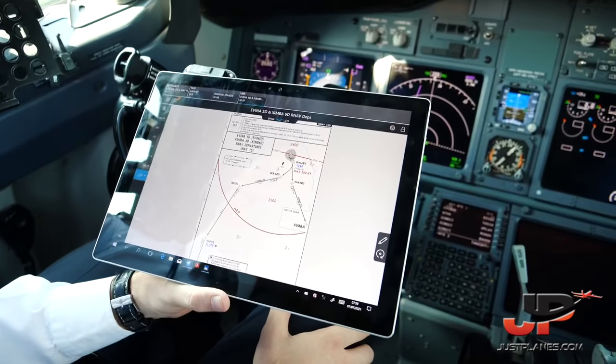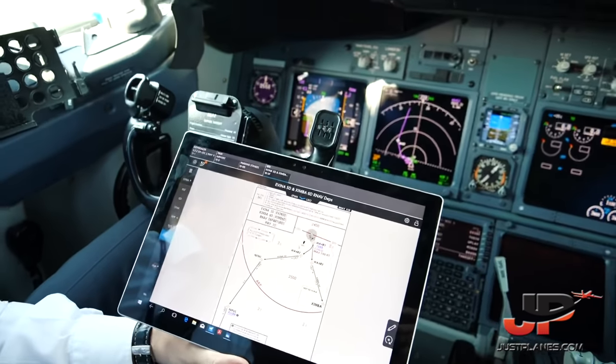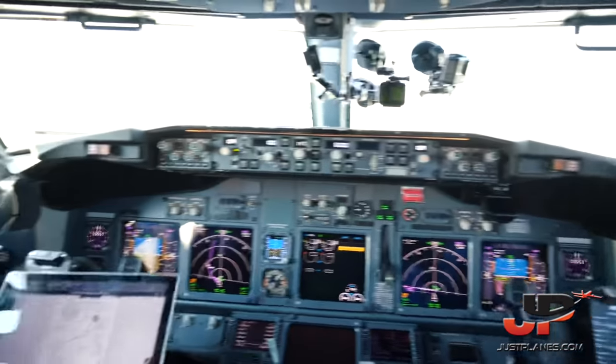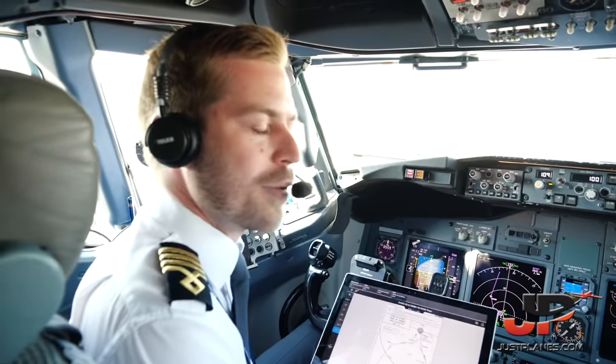Mirek, do you identify any other threats for today? No, the weather is good, no high traffic. We do have a cameraman on the jump seat — we'll treat that as a threat, but as per company policy, we'll mitigate it by having a sterile cockpit below flight level 100.